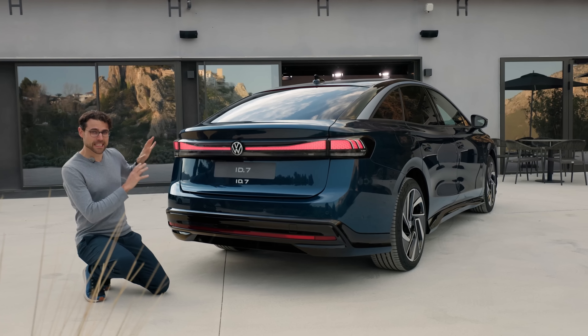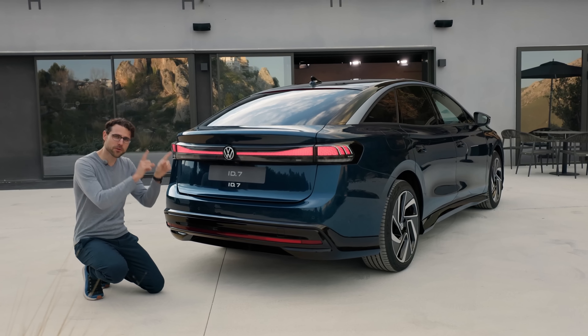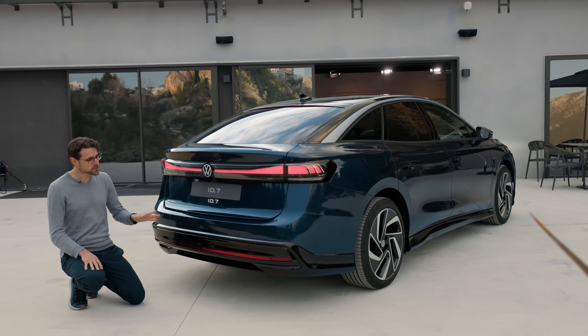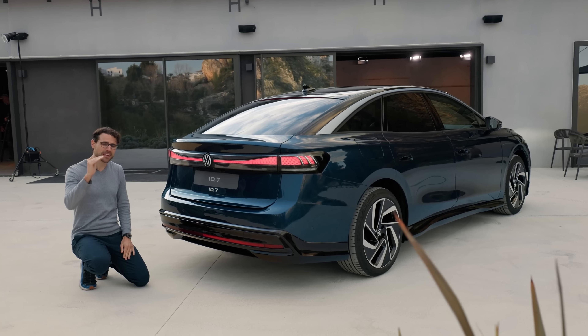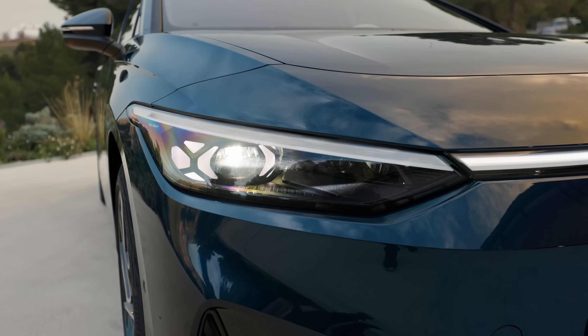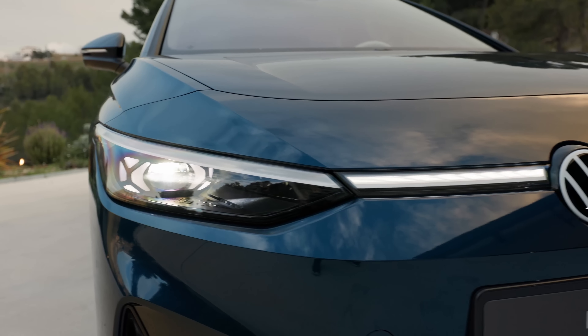Talking about the rear, it starts with rear-wheel drive and 286 horsepower. Later on there will be an all-wheel drive version available, probably a GTX. The acceleration figure so far is less than 7 seconds to 100 kilometers per hour, or 62 miles an hour. The turning indicators are really impressive because they are very wide.